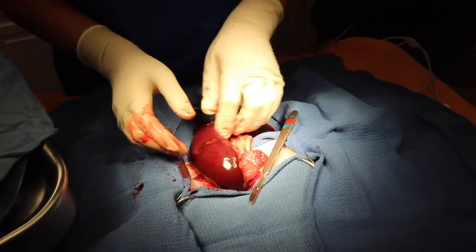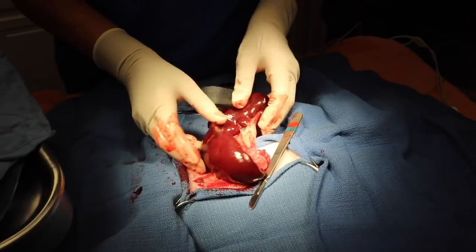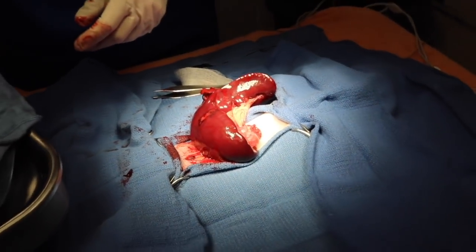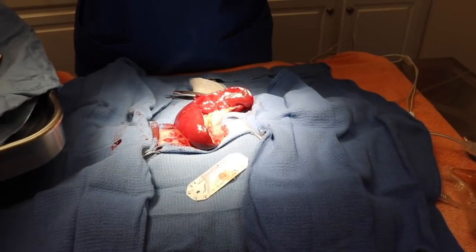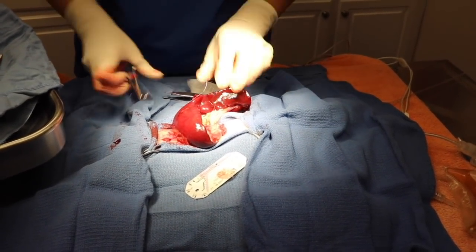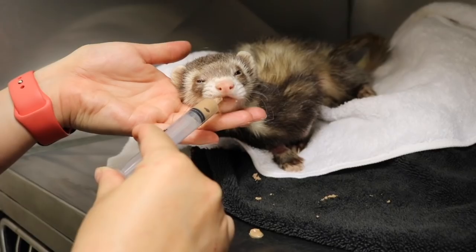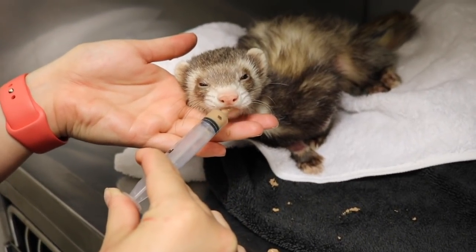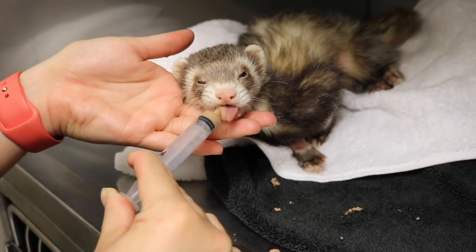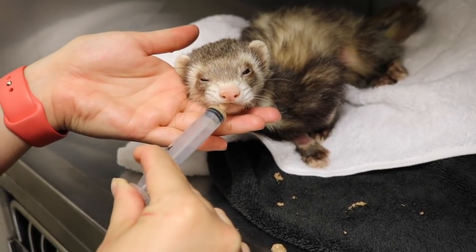So here's the spleen once we got in there, and this is huge, guys. This spleen was almost as big as that little ferret — probably four to five times the size it should be. Once she removed the spleen, we woke him up and he did great. He recovered so beautifully. This was him a couple hours after surgery eating, which was amazing.